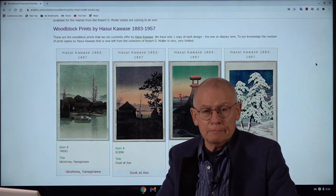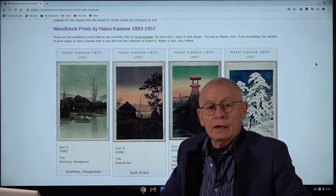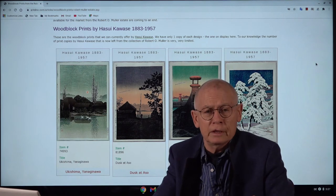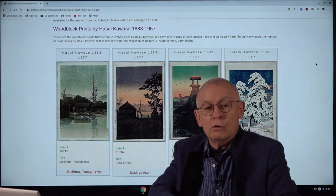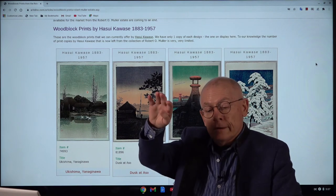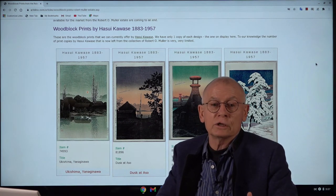When this huge amount of prints — those not bequeathed to the museum, since the 4,000 were just a small part of the roughly 10,000 — were made available for the market, dealers worldwide, especially those specialized in shin-hanga, were very concerned. They thought, 'Oh my god, now prices will plummet.' Actually, it didn't happen. Prices remained stable or even increased, especially for valuable prints by Hasui Kawase. Since then, prices went up for prints from this collection, and in general for prints from the shin-hanga art movement.